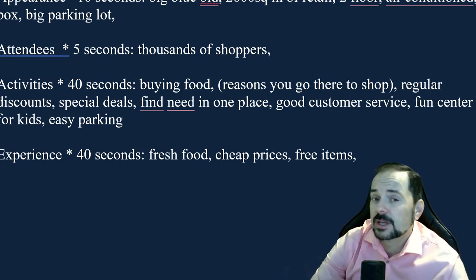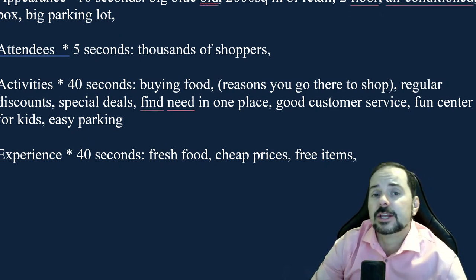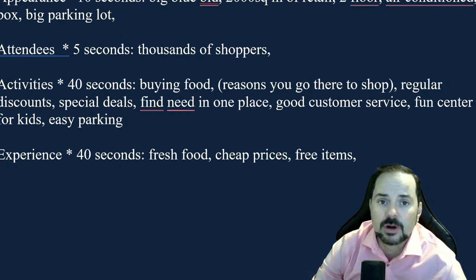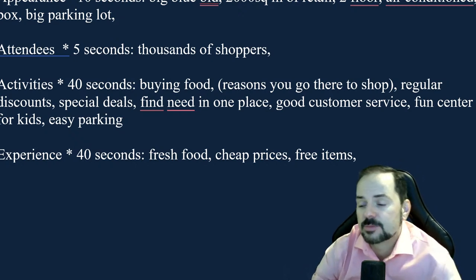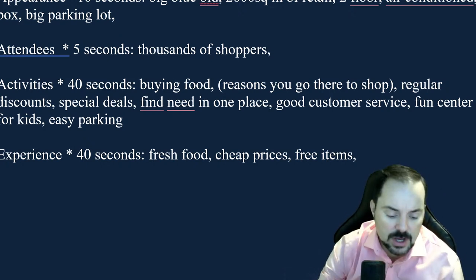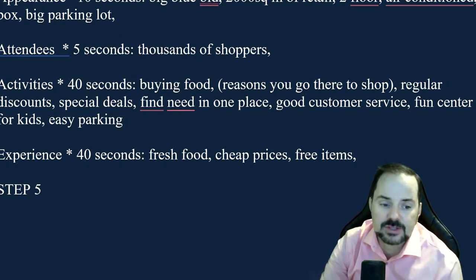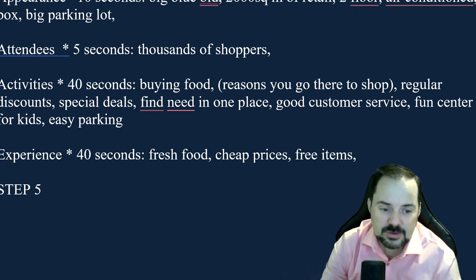IELTS Part Two is not about the truth — it's about choosing the easiest path to a high band score. Choosing a big supermarket like Walmart, Aldi, Tesco, or D-Mart would be a better choice than talking about your local delicatessen, because it's easier to express yourself. In IELTS, you're there for business — you're there to get a good band score, not to teach your examiner about a little grocery store they'll probably never visit.